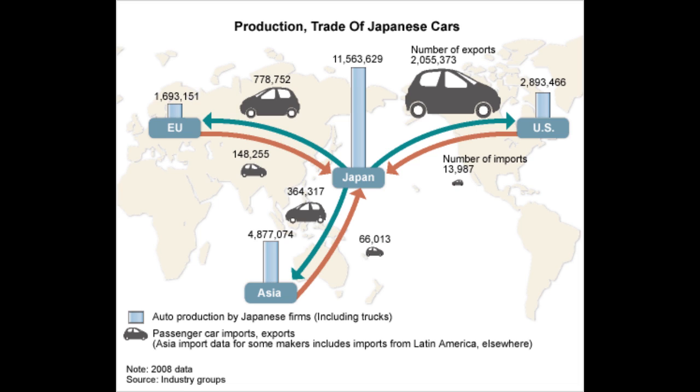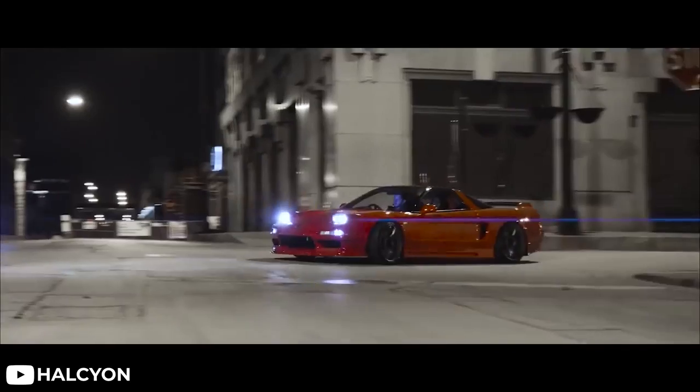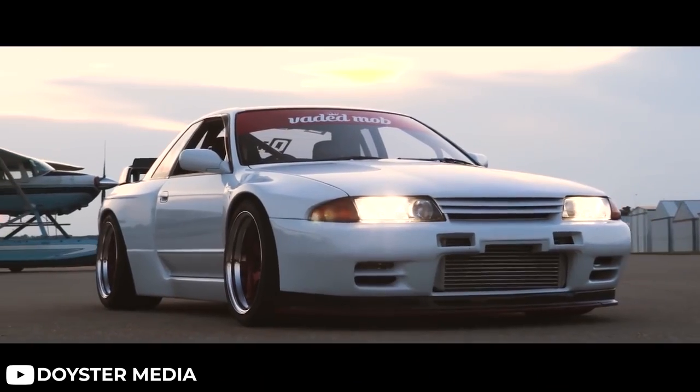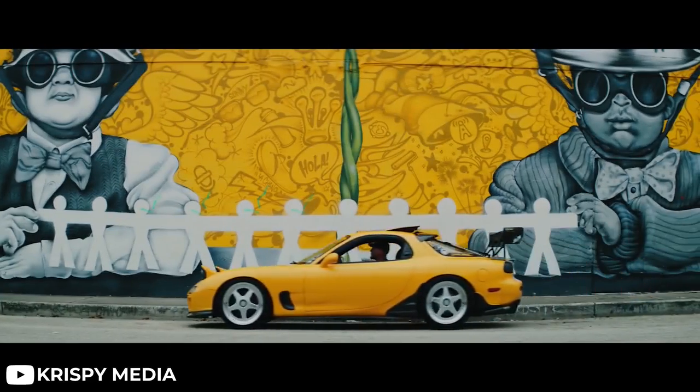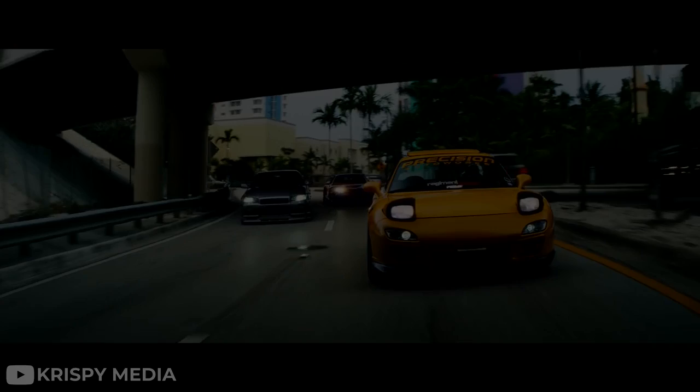It's worth noting that a lot of the cars imported now come from specific companies. So if you want your dream JDM car, keep watching, because there's more I want to talk about in terms of the second option, and it might change your mind.